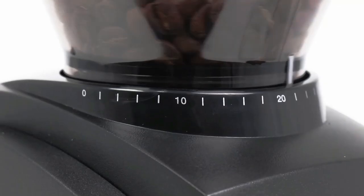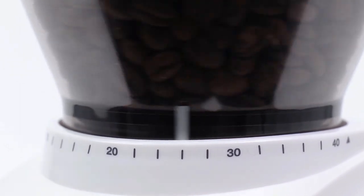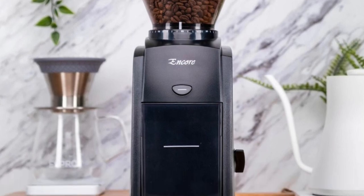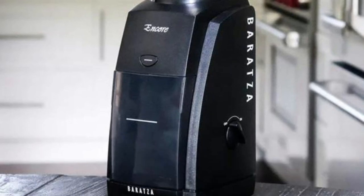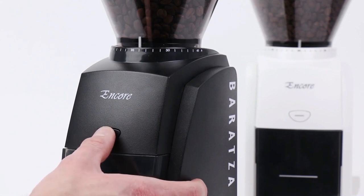One of the best features of this grinder is its adjustable grind settings. With 40 different settings, you can easily find the perfect grind size for any bean or brewing style. Whether you prefer espresso or French press coffee, there's sure to be a setting that will get you your ideal cup. Plus, adjusting the grind settings couldn't be easier thanks to its user-friendly design — all it takes is a simple touch of a button, and you're ready to go.